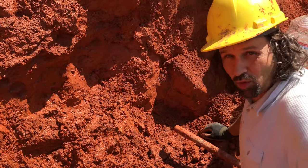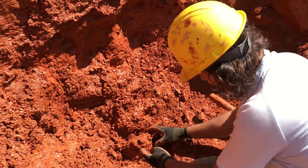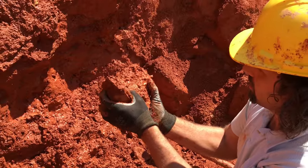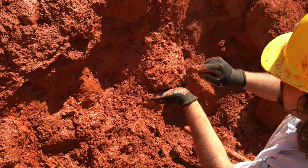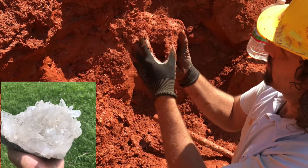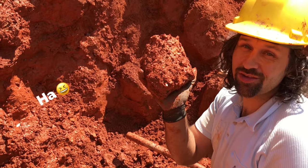So the vein we were working earlier has run up this hill and we're getting some crystals out. This one's loose and it's got to be a nice cluster — check it out. Look at that, that's got crystals all over the face. I know it's really tough to see and figure out what they look like, but there are crystals all over it. We'll get this thing washed up for you guys to see.